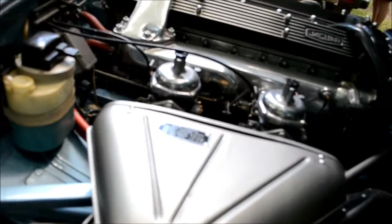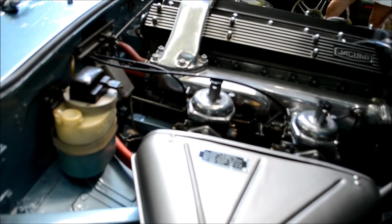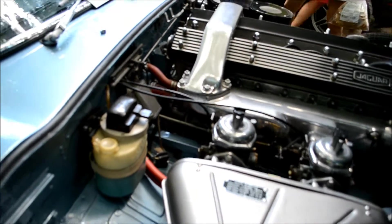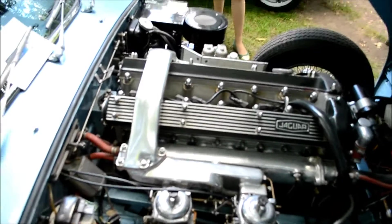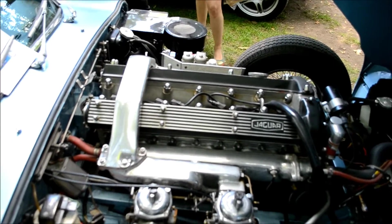Wow, V12! Yeah, that's definitely a V12 — one, two, three, four, five... yeah, V12, man. Outstanding.